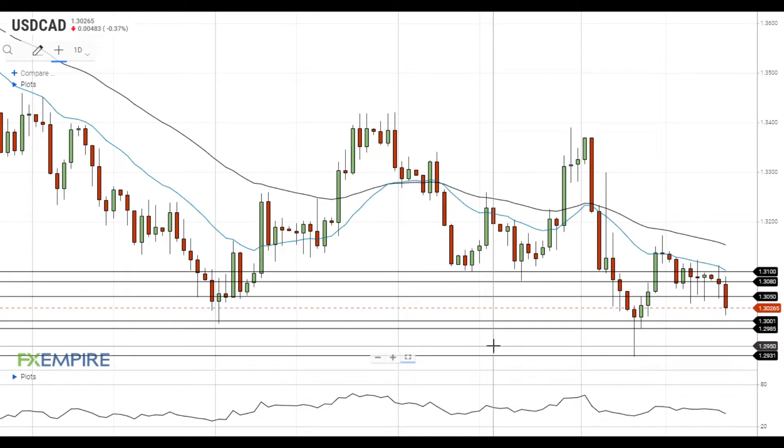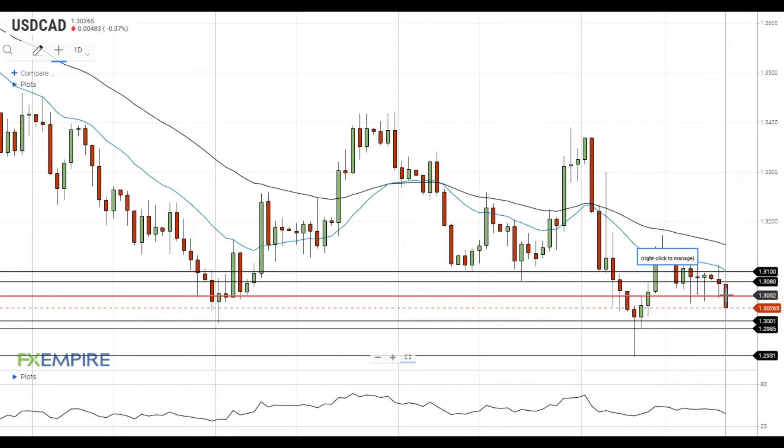Hi, this is Vlad from FX Empire. The pair declined below the support at 1.3050 and is trying to get to the test of the next support level at 1.30.